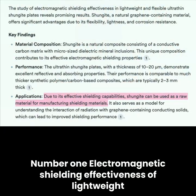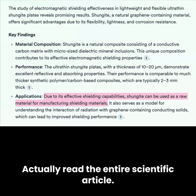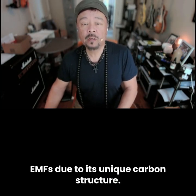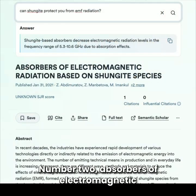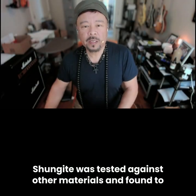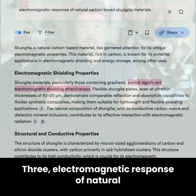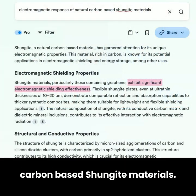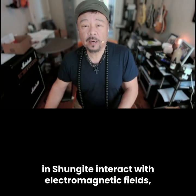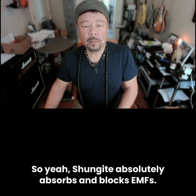Here's what some of the studies said. Number one: 'Electromagnetic shielding effectiveness of lightweight and flexible ultra-thin Shungite plates.' This study confirms that Shungite absorbs and blocks EMFs due to its unique carbon structure. Number two: 'Absorbers of electromagnetic radiation based on natural minerals' — Shungite was tested against other materials and found to be one of the most effective natural EMF shields. Three: 'Electromagnetic response of natural carbon-based Shungite materials' — this research explains how the fullerenes in Shungite interact with electromagnetic fields, significantly reducing their impact. So yeah, Shungite absolutely absorbs and blocks EMFs.